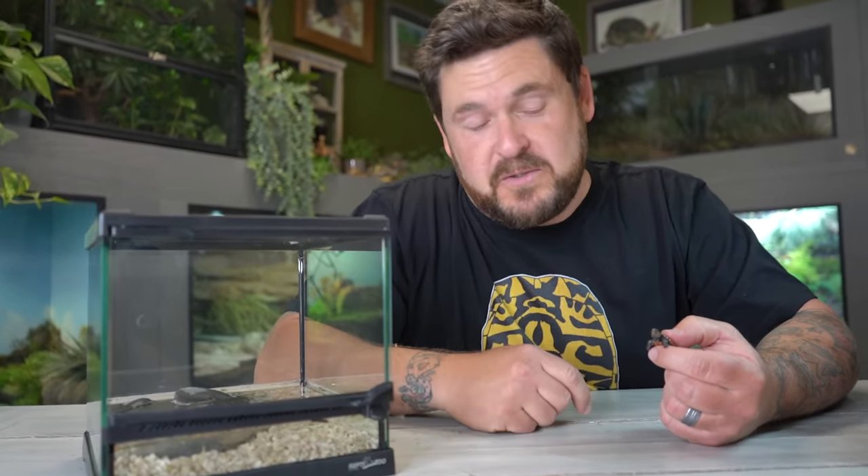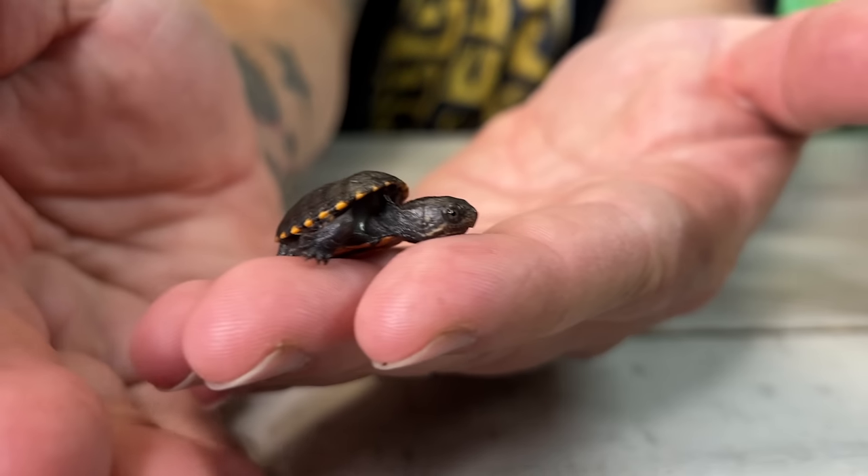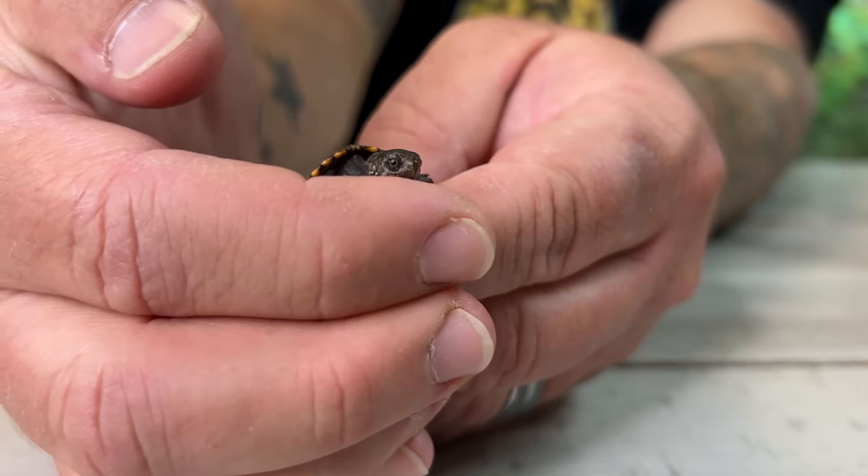Because mud turtles have such a small adult size, they don't have the same care or space requirements as something like a red-eared slider would. For many, these are going to be your safer pet choice when it comes to aquatic turtles. With Magnus being this small right now, all this turtle needs is something very simple so we can keep a close eye on it. If you keep it in something too large, the animal is simply going to get lost and you'll have a hard time knowing if it's eating enough.